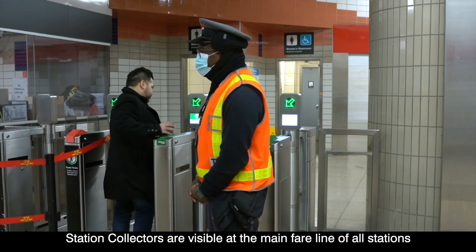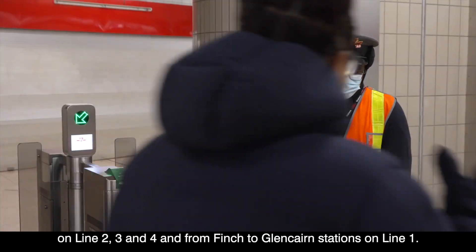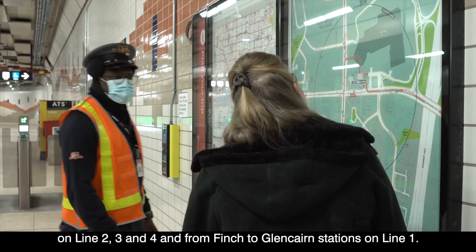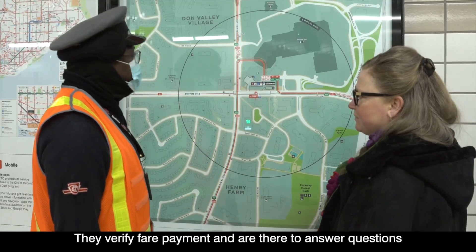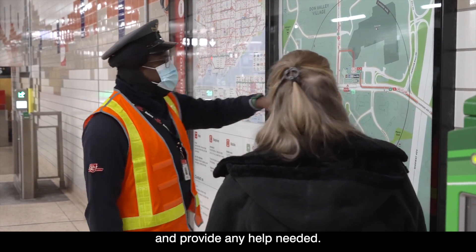Station collectors are visible at the main fare line of all stations on Line 2, 3, and 4, and from Finch to Glencairn stations on Line 1. They verify fare payment and are there to answer questions and provide any help needed.